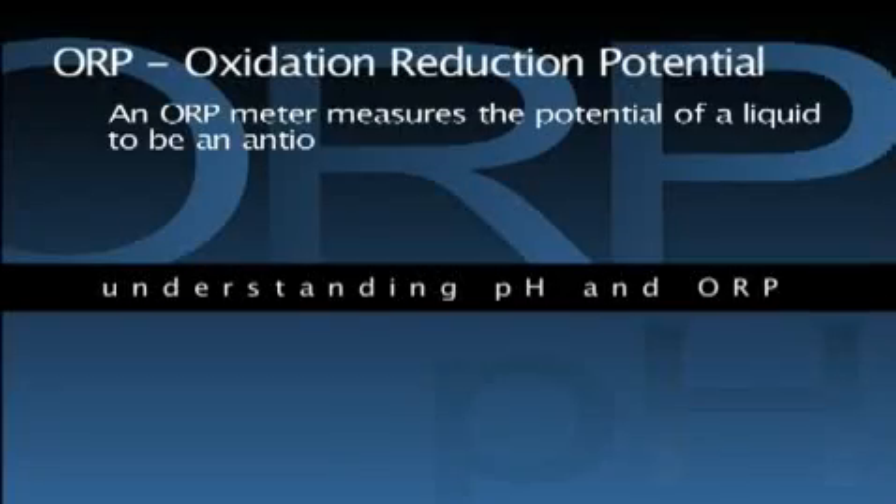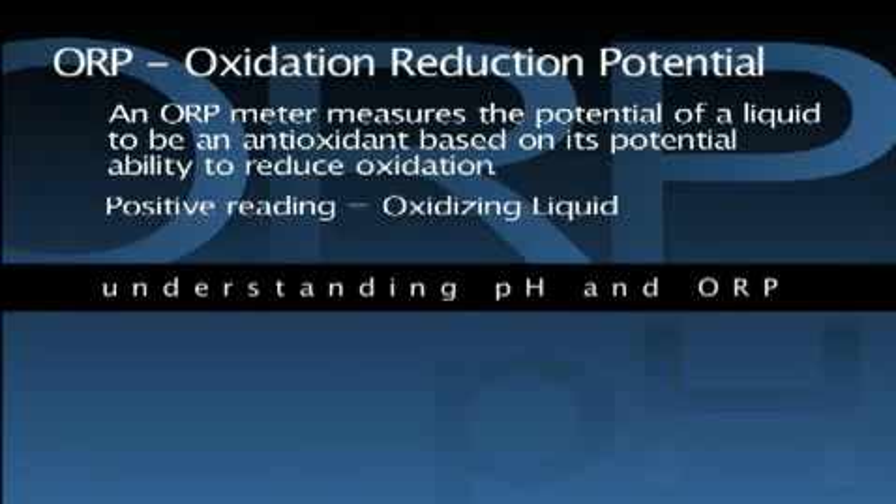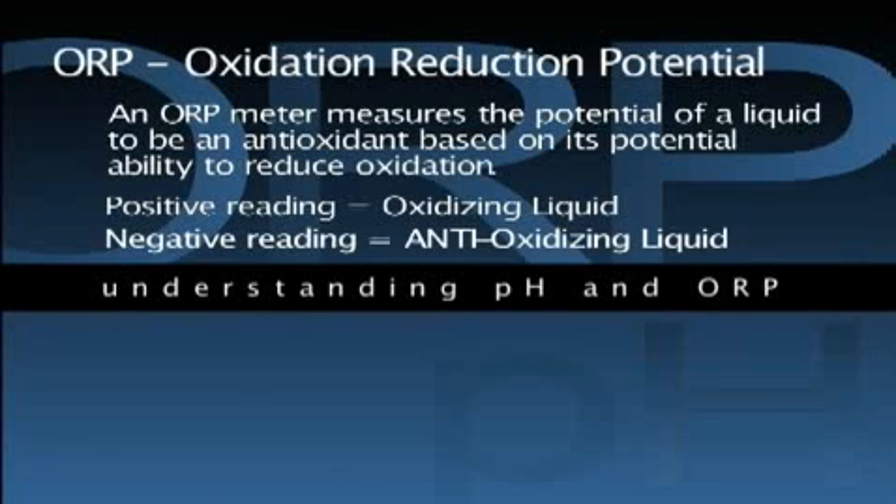An oxidation reduction potential meter, also known as an ORP meter, measures the potential of a liquid to be an antioxidant based on its potential ability to reduce oxidation. A liquid with a positive reading from an ORP meter is an oxidizing liquid, and the higher the positive number, the stronger the oxidizing potential of the liquid. Contrary, a liquid with a negative reading is an anti-oxidizing liquid, and the lower the negative reading, the stronger the liquid is as an antioxidant.